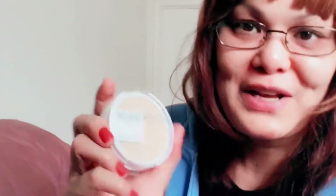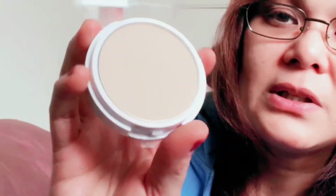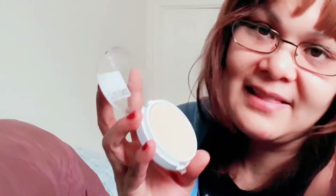I also got the ELF Mattifying Balm — I don't know how to use it but I just want to try it out. I also got the new Maybelline Powder Foundation in the shade Natural Beige. I already tried it once over foundation but I don't like it at all — it made everything look cakey. I recommend using it over BB cream or a light moisturizer, not foundation on top of foundation. It's just gonna look fake.